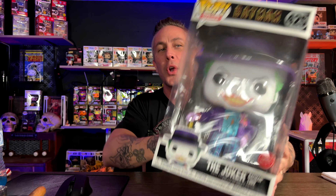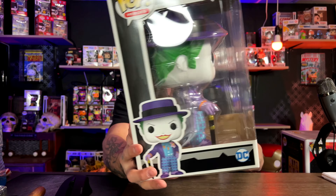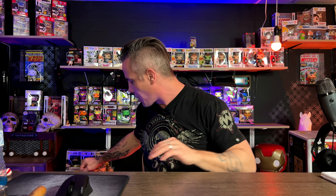Next is a GameStop exclusive Joker. None of the boxes are ever in great condition on these 10-inch pops, so collecting them for the box is probably not the smartest idea. There's also one mega pop I missed — the very first Batman in the OG suit. That was a limited run and I missed it.